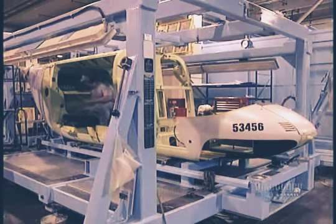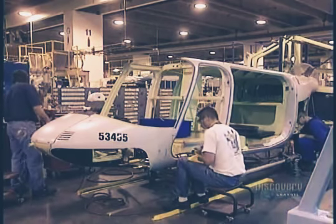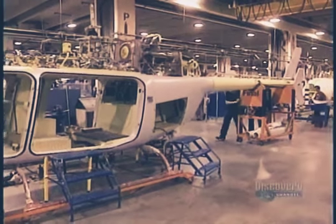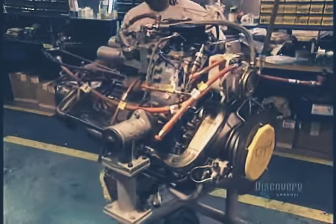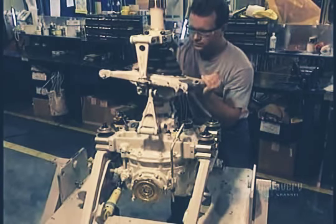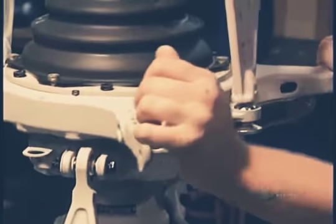Piece by piece, the structure takes shape. They install the interior components carefully. The motor arrives and is fitted into position with precision.